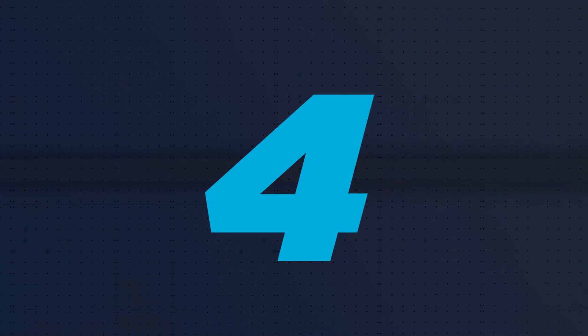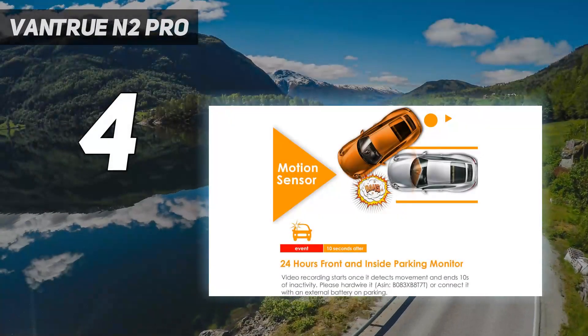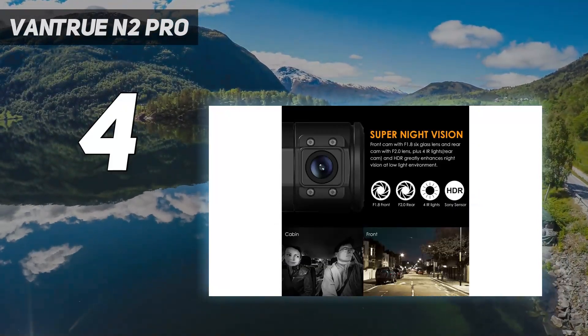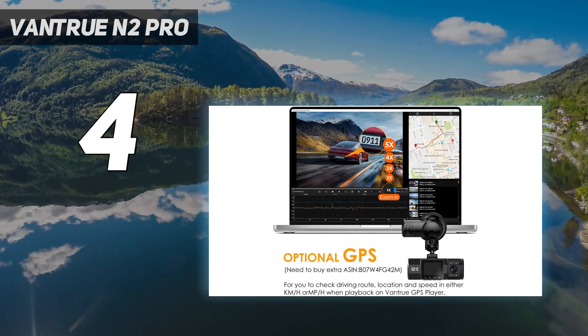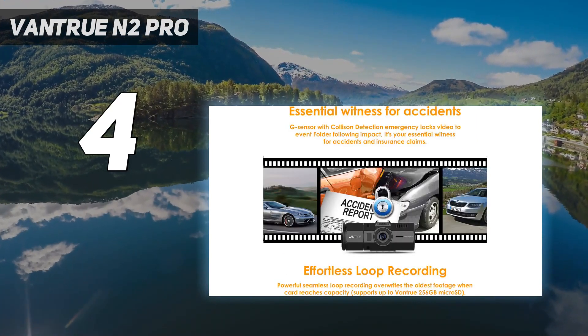Coming in at number 4: the Vantrue N2 Pro. Relatively compact for a dual-lens dash cam, the Vantrue N2 Pro records a detailed view of the road ahead and your vehicle's interior. Designed with taxi drivers in mind, it forgoes many of the extras which your car is already likely to have, including speed camera alerts and collision warnings.